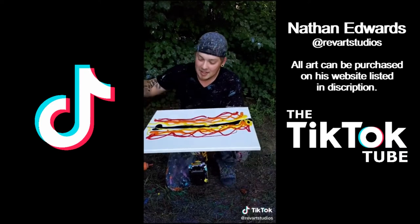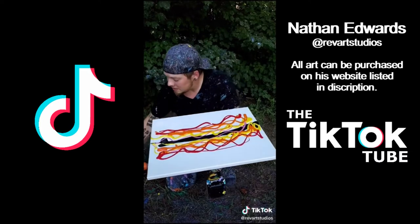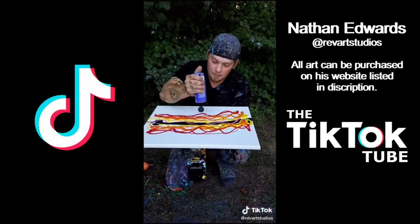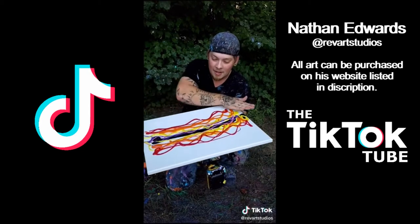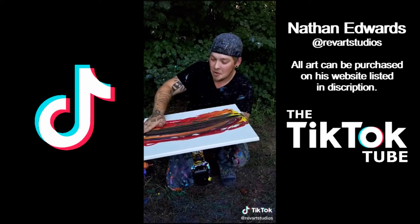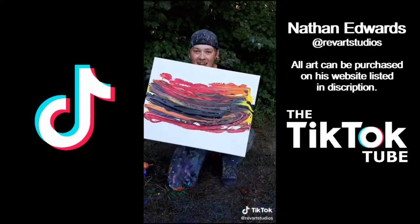I promise you. Let's get a little bit of pink in there, top this off with a little bit of purple through the middle. Time to smear, guys. Smear spin art is where it is at right now.